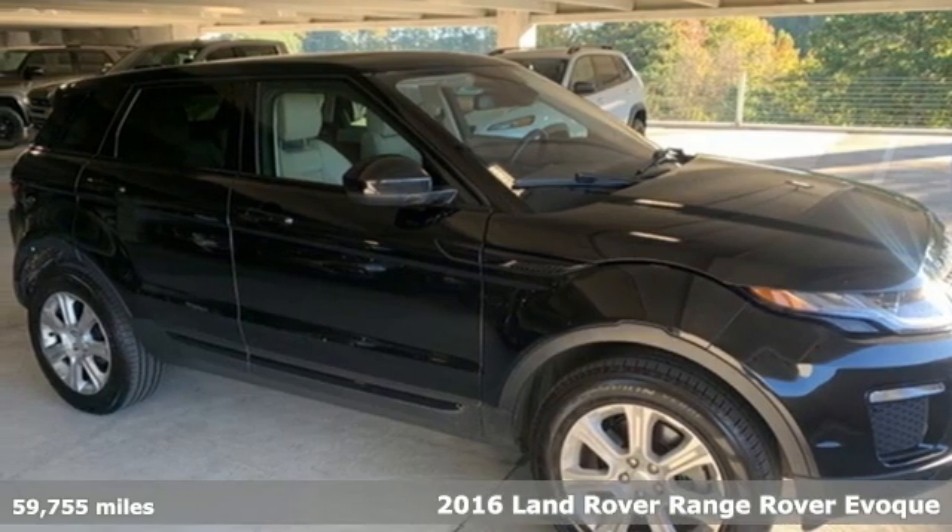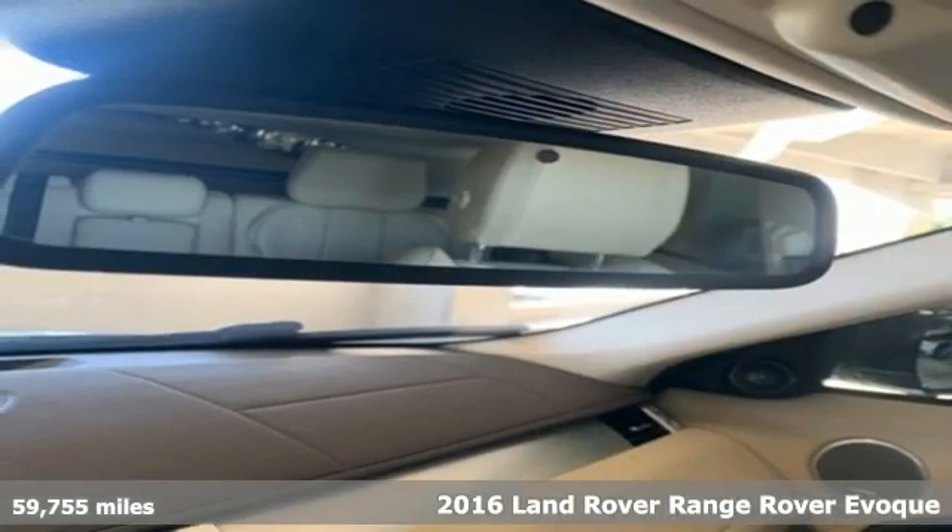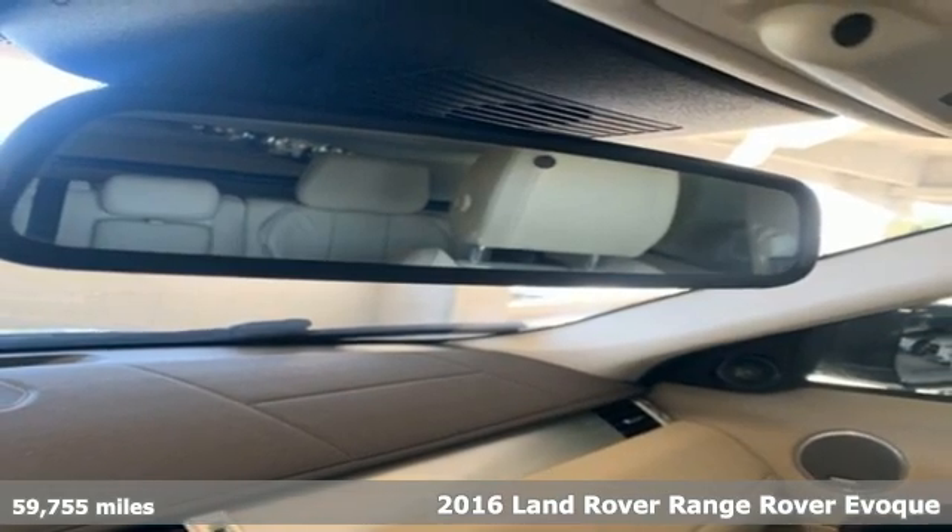It's a 2016 Land Rover Range Rover Evoque. Land Rover, the pinnacle of capability.